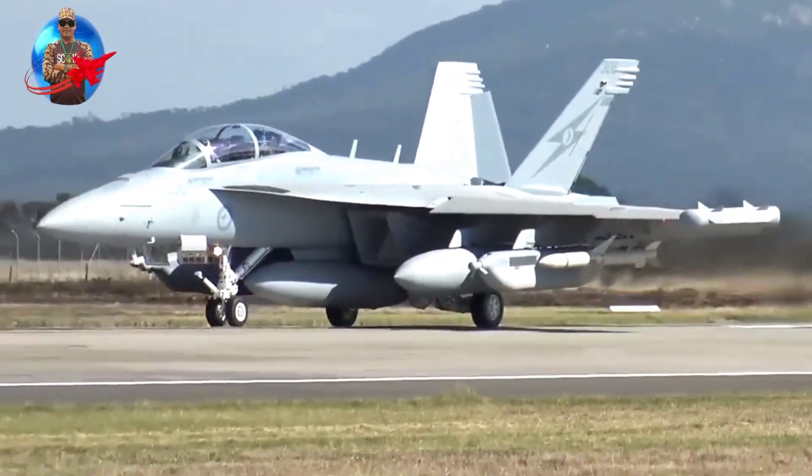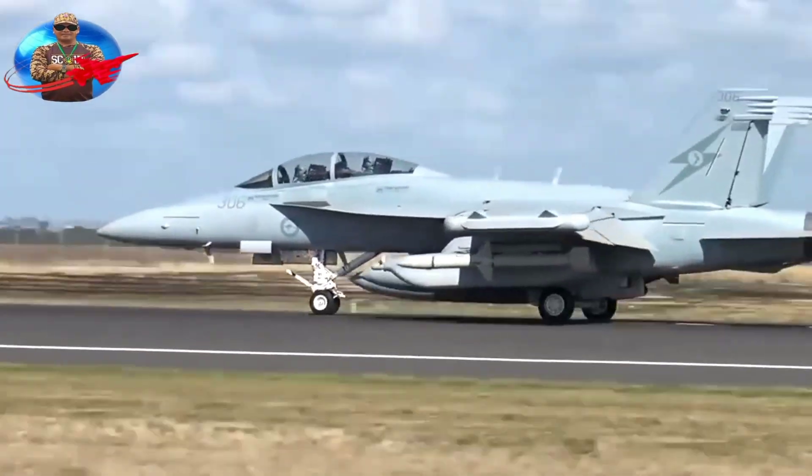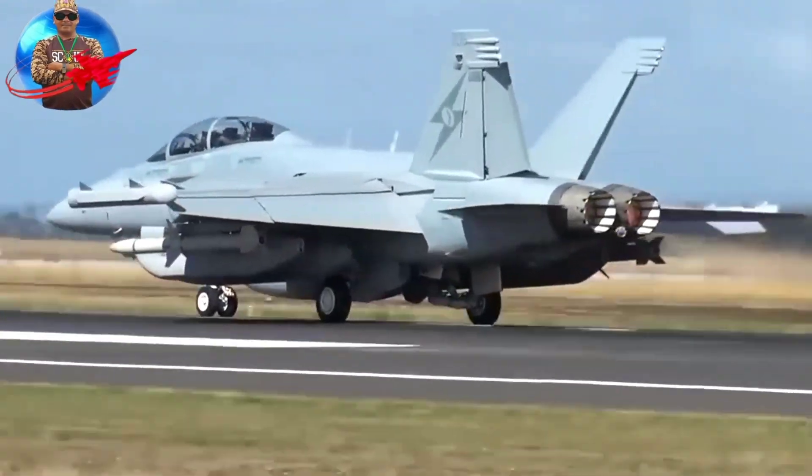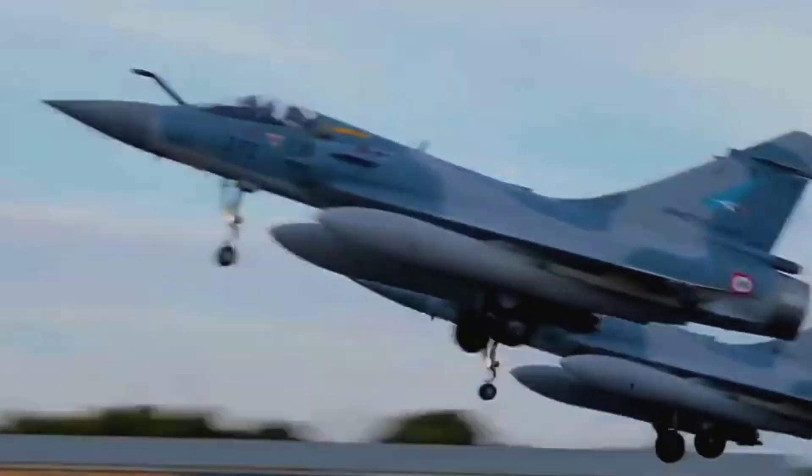The Mirage F1 is a fighter aircraft made by Dassault Aviation from France. More than 720 F1s have been produced. Dassault designed the Mirage F1 as the successor to the Mirage 3 and Mirage 5.